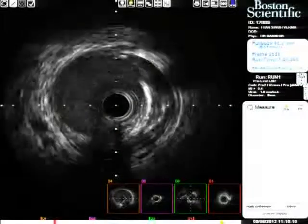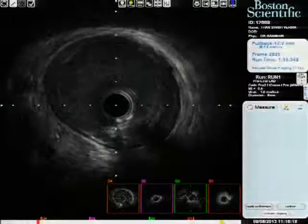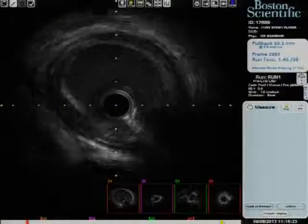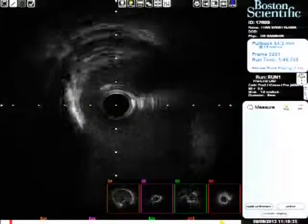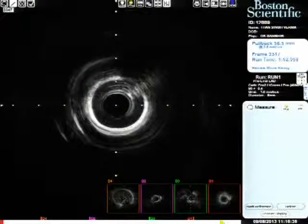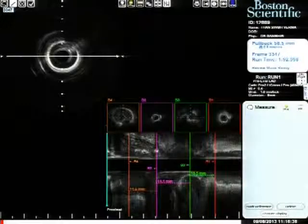The stent has taken the curvatures of the LAD very well — that's the beauty of the PROMUS Element stent. The other advantage under this kind of setting is radio-opacity; amongst the high-end stents, it is the most radio-opaque, which helps a lot in bifurcation positioning. Regarding long stents: during post-dilatation, I keep the balloons a little higher pressure, and I think the post-dilatation with a non-compliant balloon does the job for long stents.